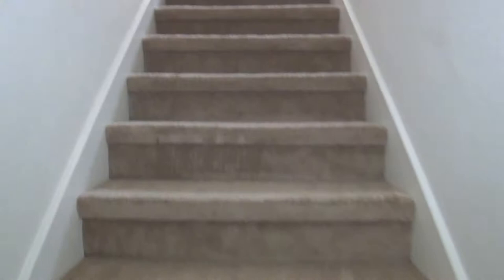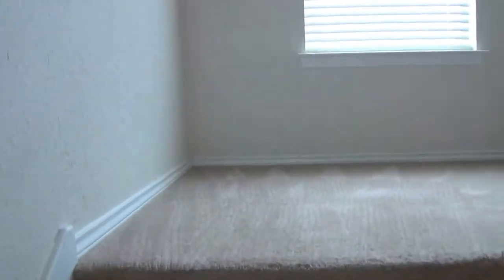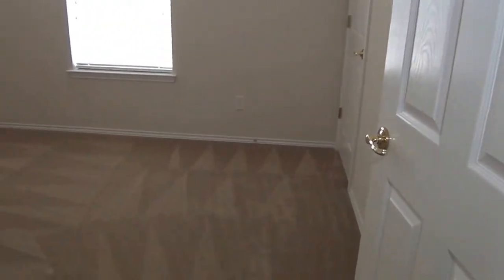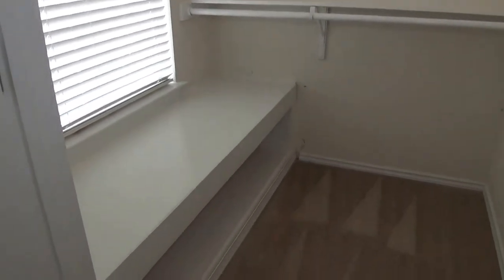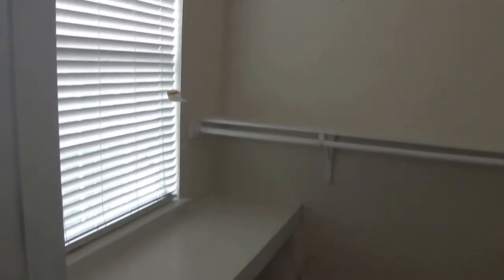We're going to go upstairs now. Upstairs we have two secondary bedrooms, the master bedroom, and the game room. Over here this would be the third bedroom — the master is always number one, downstairs is number two, so this is number three. It has ceiling fans and a really nice walk-in closet. You can put a cushion there and use it as bench seating, with storage underneath. It's really cool when a walk-in closet has its own window.